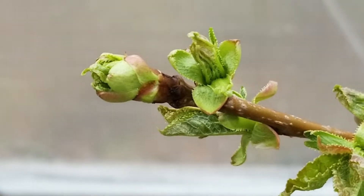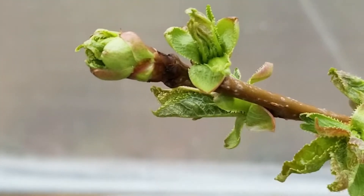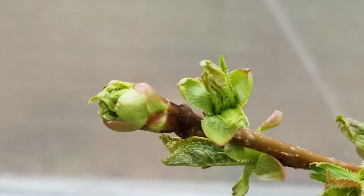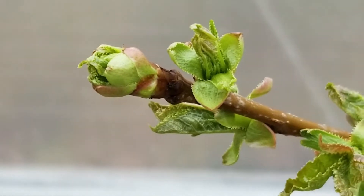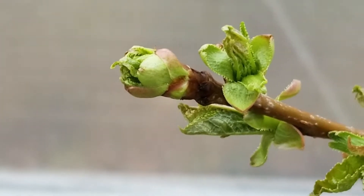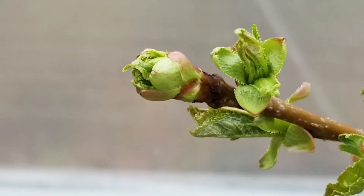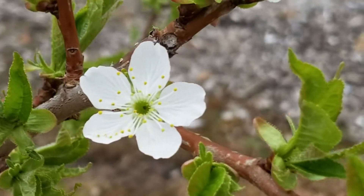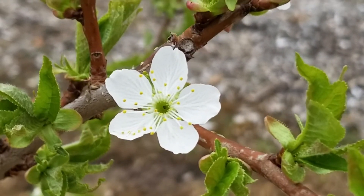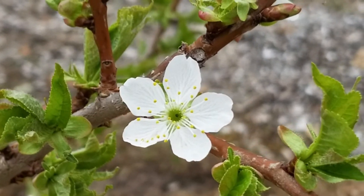Trying to get as close as I can to show you the buds. What an amazing thing. Nature is totally amazing. To think that a week ago, two weeks ago, nothing. Look at how perfect that flower is. Literally amazing.